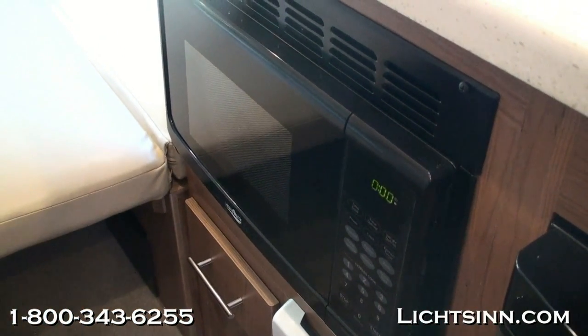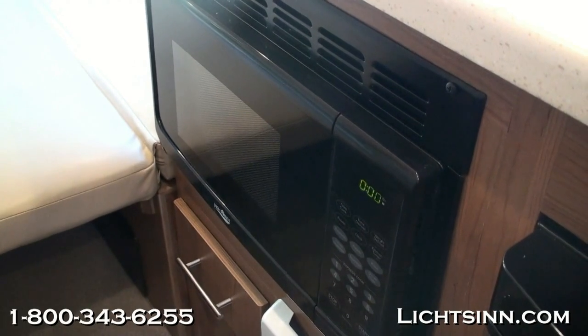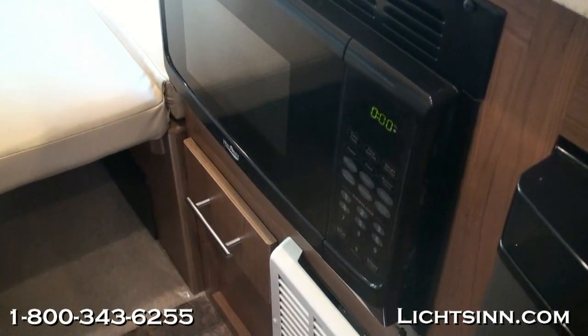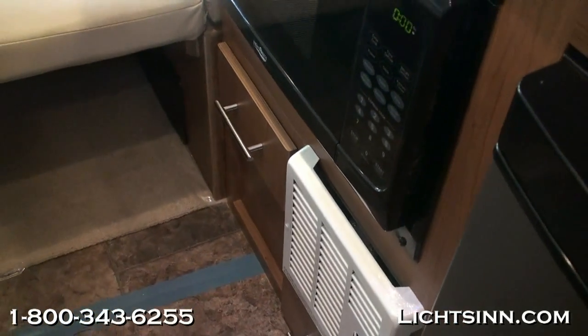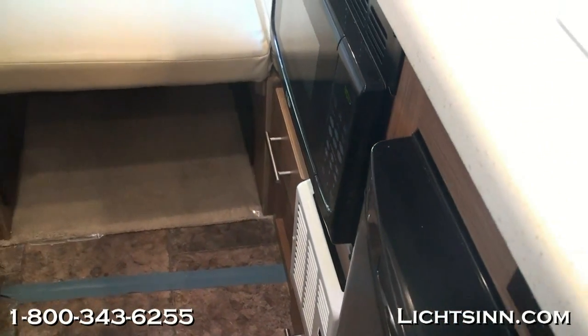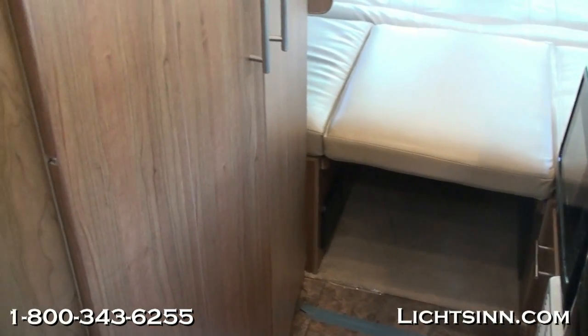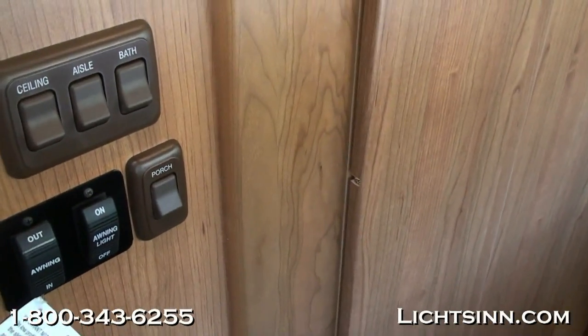The AERA 70X is 24 feet 1 inch long, 6 feet 4 inches wide, and 9 feet 11 inches tall, with an interior ceiling height of 6 feet 3 inches. It features 34 gallons of fresh water, 21 gallons gray, and 10 gallons black. A 26-gallon fuel tank provides an estimated cruising range of just over 500 miles.